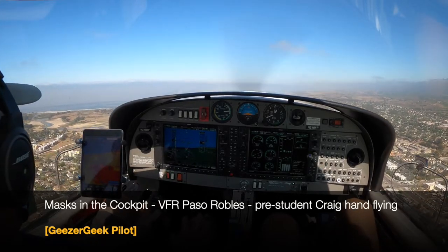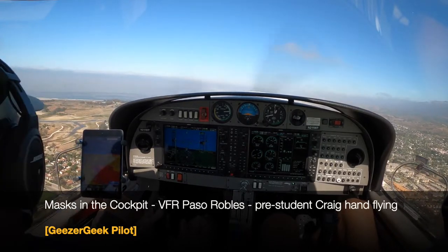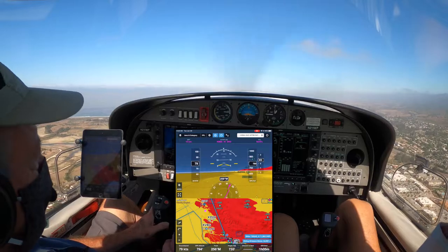Is there something going on at Paso Robles? You brought our fifth airplane going there today. Oh, not that I know of. I hope the restaurant's not overbooked. We'll see. Thanks. All right.